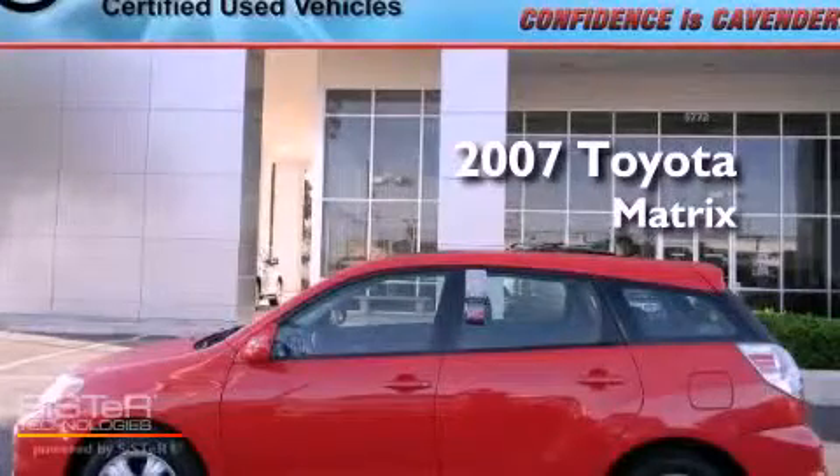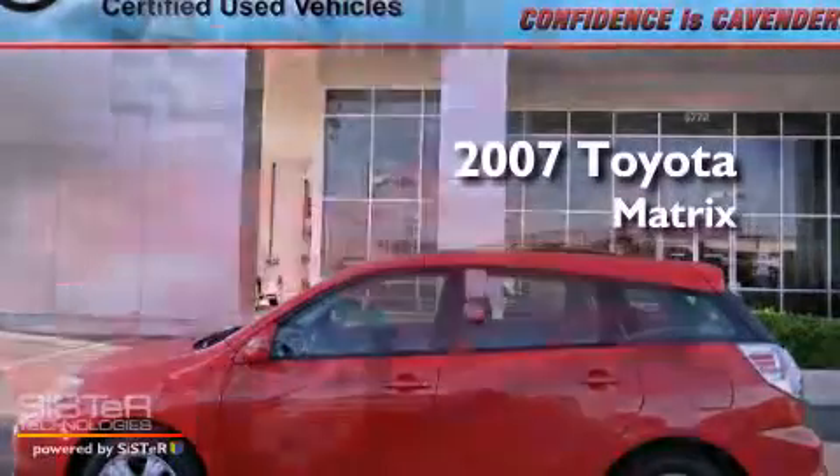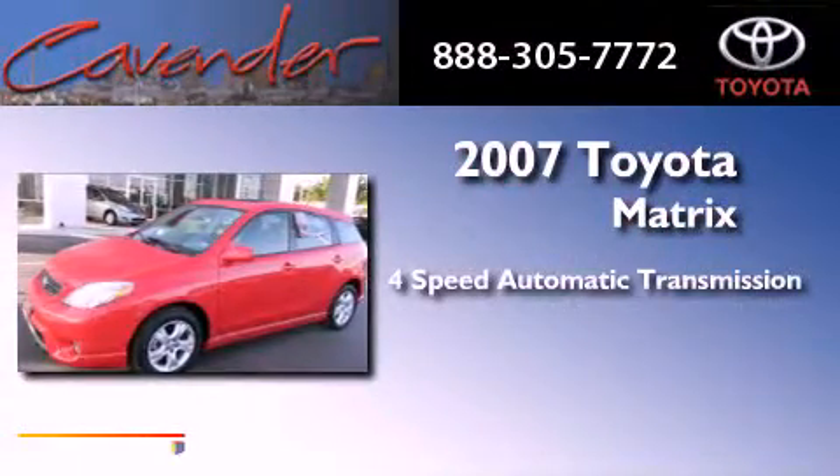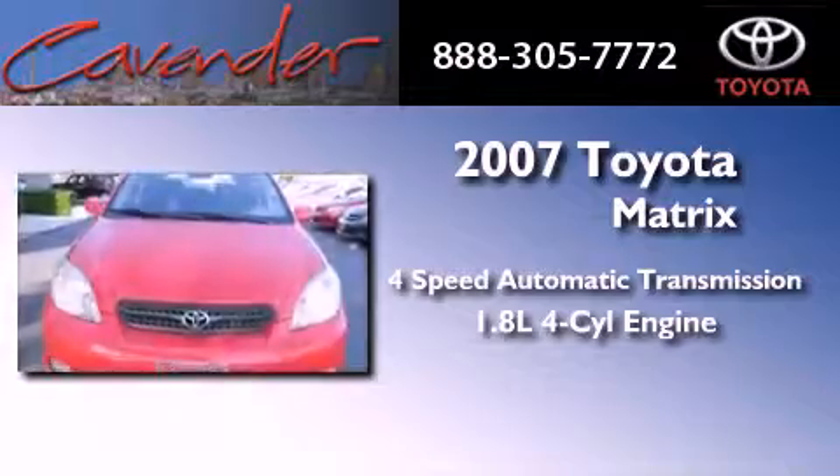This is a certified pre-owned 2007 Toyota Matrix. This vehicle has seating for five adults and an inline four-cylinder engine.